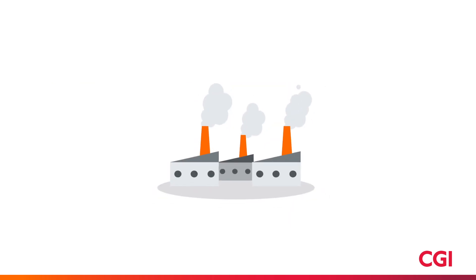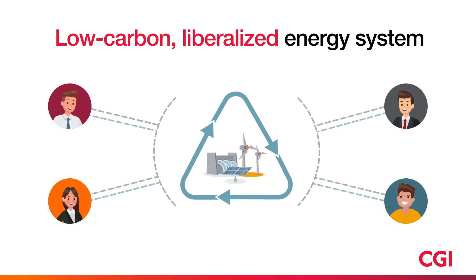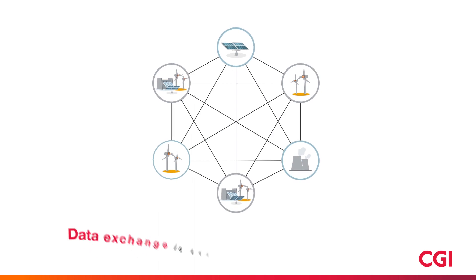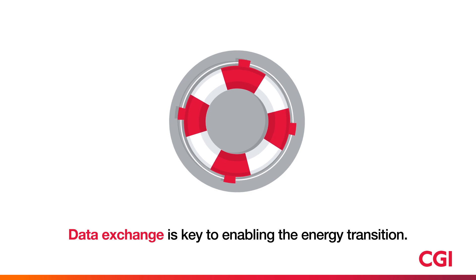The reality is that moving to a low-carbon, liberalized energy system requires data to be easily available and exchanged between everyone in the market. Data exchange in the utilities industry today is what communication is to mankind — integral to survival.